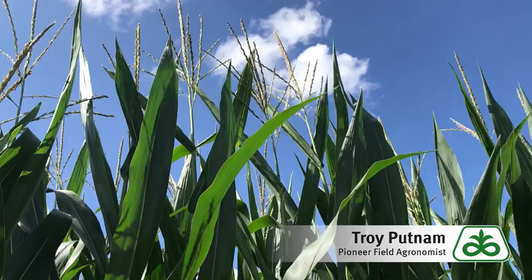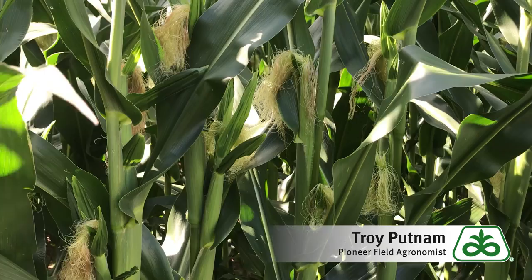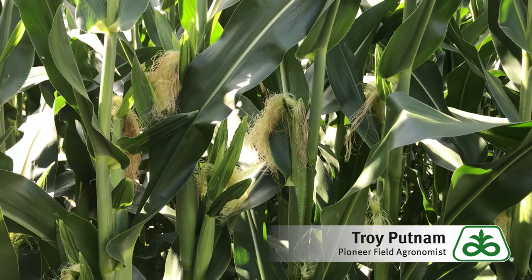This is Troy Putnam, Pioneer Field Agronomist in Southern Ohio, and I've been getting a number of calls from growers lately as it relates to high temperatures during pollination. Much of our corn is right in the middle of pollinating and we've had a number of days at 89, 90, 91, 92 degrees. The good news is that in many of these situations we also have adequate soil moisture, so our odds of successful pollination are very good even with these higher temperatures.